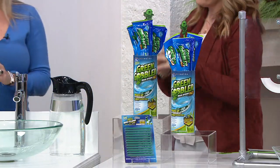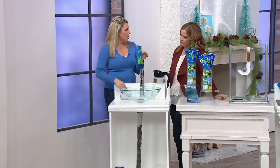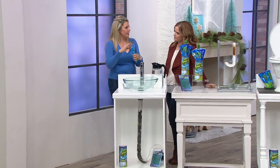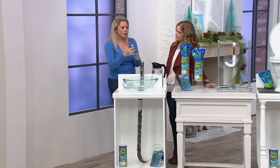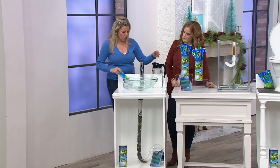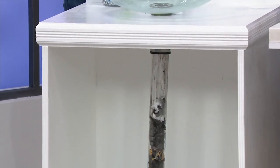It is a crystallized drain opener. All you're going to do is rip open your packet — very simple. I'm not wearing a hazmat suit; there's no skull and crossbones. You're going to take this and activate it with the hottest water possible. Rip it open, pour it down your drain.